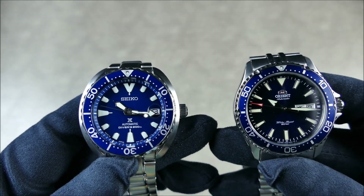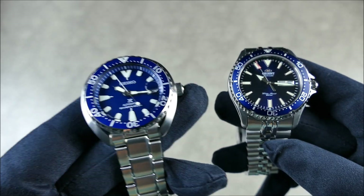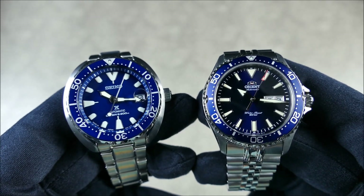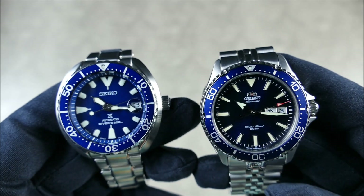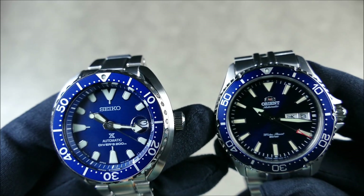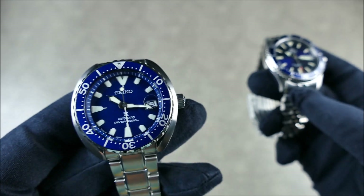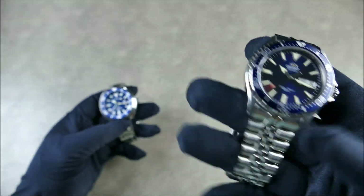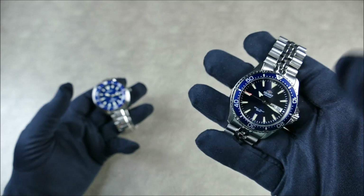Both watches have a simple classic layout with raised indices and nice lume — Seiko's Lumibrite versus Orient's Lumitec Luminova. You get a traditional date placement with a day-date window framed by a kanji wheel, though you can switch to English. I keep it on kanji for the JDM feel. This is the J model, so it has 'Made in Japan' on the dial — a nice Japanese domestic market touch. The bracelet here is OEM, adding to the quality feel.